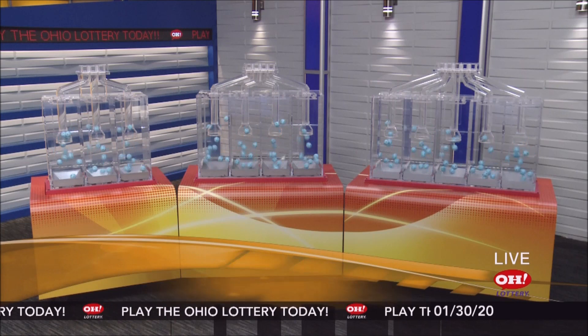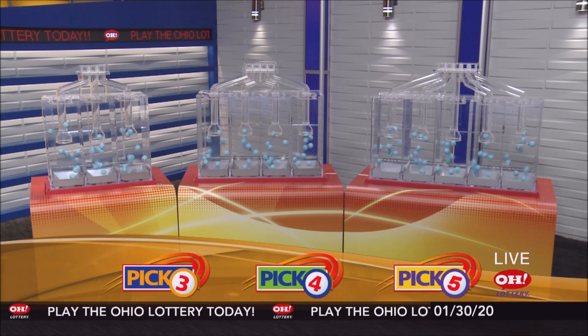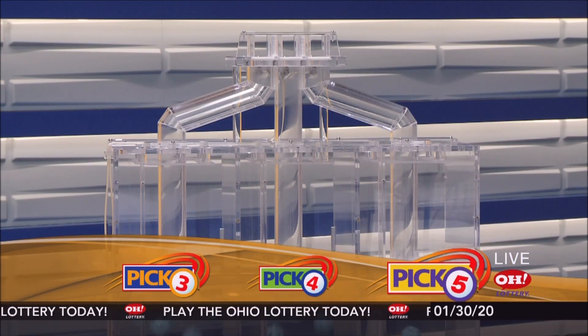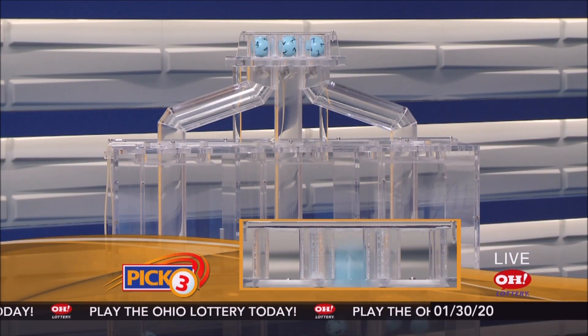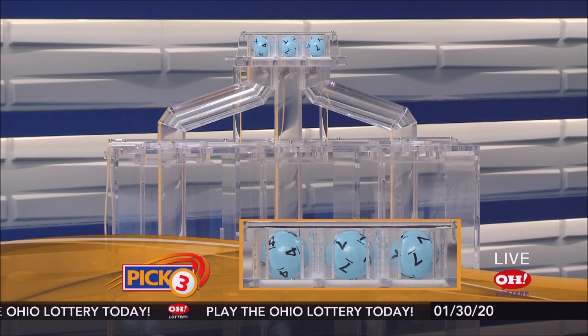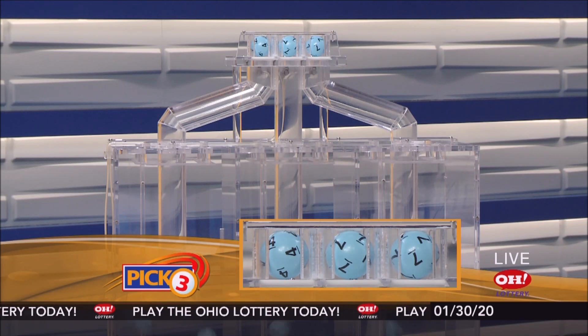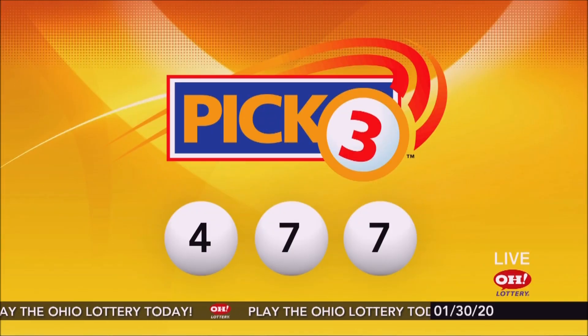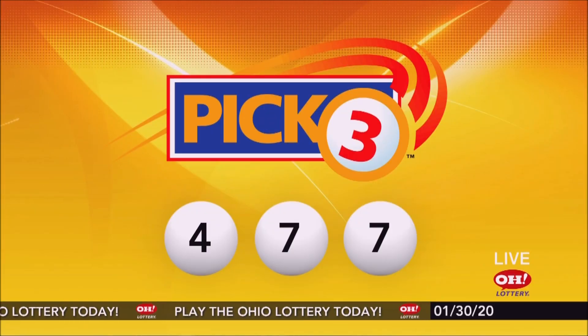We're here to pick the midday winning numbers for Thursday, January 30th. Here are today's winning Pick 3 numbers: first up is a four, next a seven, and finally a seven. So today's midday Pick 3 numbers are four, seven, seven.